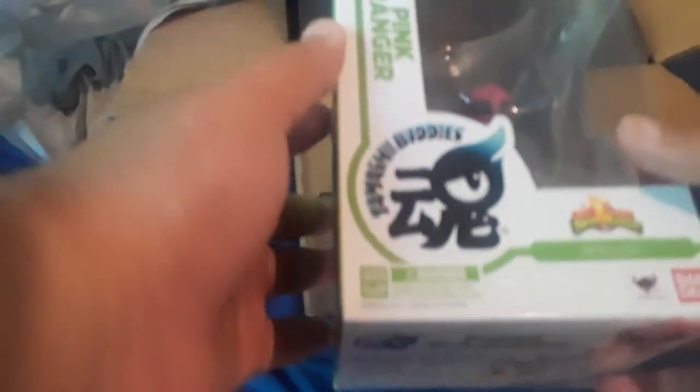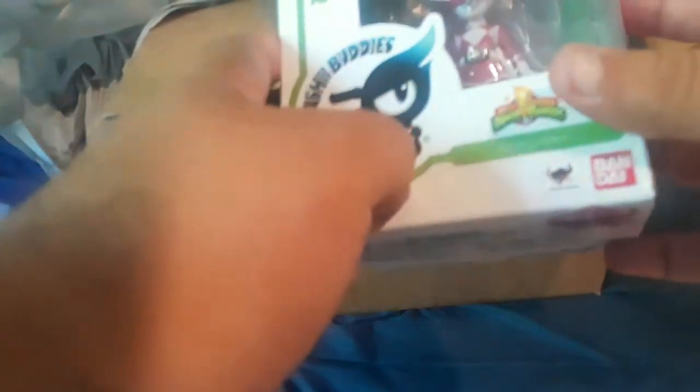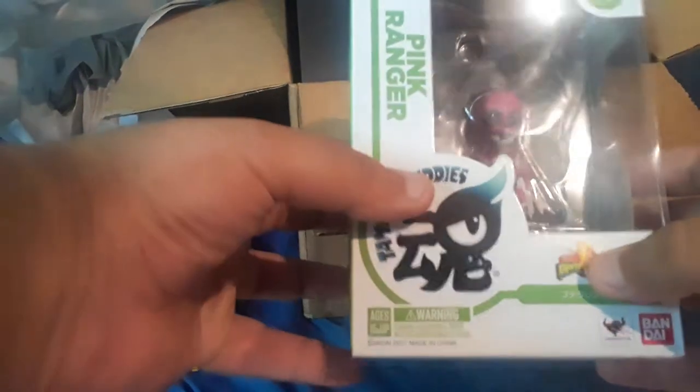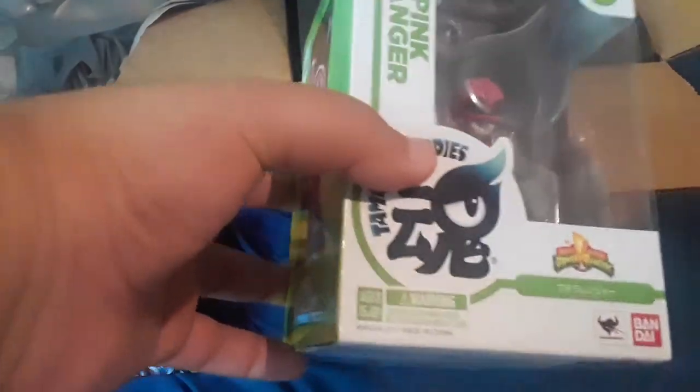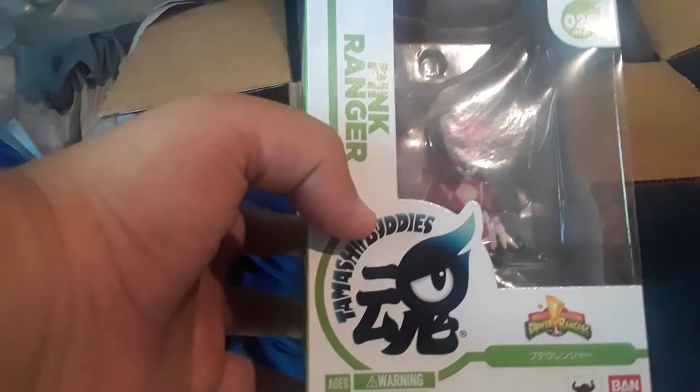Is it Tamashibuddy's Pink Ranger? To be a little frank, I'm kind of not into these little Funko figures. Despite, you know, whatever company they came from, I'm really not into them. So this might get given to a friend, or I'm going to see how much it's worth on the second-hand market, and I might sell this one.